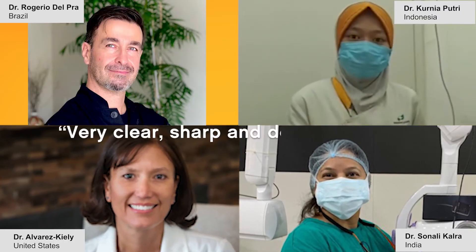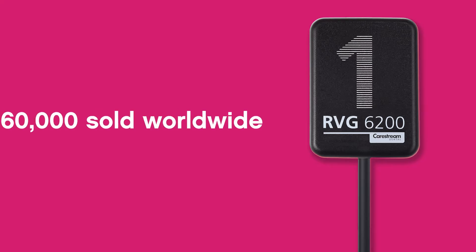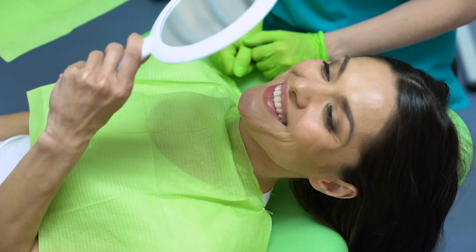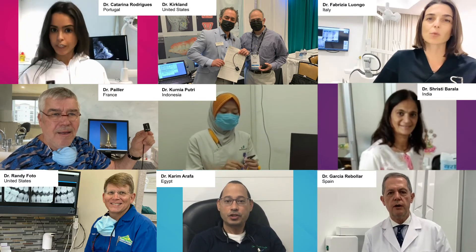Easy to use, reliable and capable of obtaining the powerful diagnostic images you need in seconds. There's a reason there have been nearly 260,000 RVG sensors sold worldwide. The future is here and it's with CareStream. The sensor that started it all is also at the start of every case. Thank you for your trust in CareStream Dental Technology.